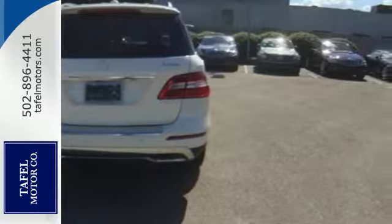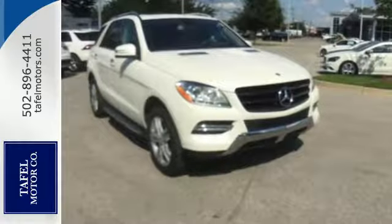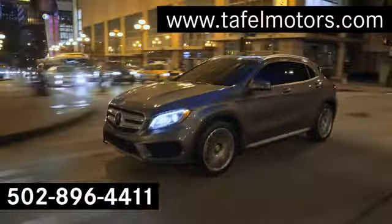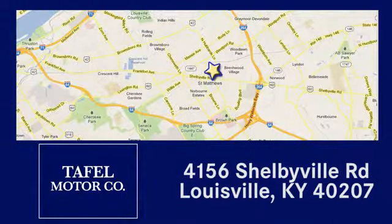An SUV your head and heart can agree on. Stop in and take it for a test drive. Visit us online at taffelmotors.com. Call or stop in at 4156 Shelbyville Road in Louisville. A memorable experience awaits.